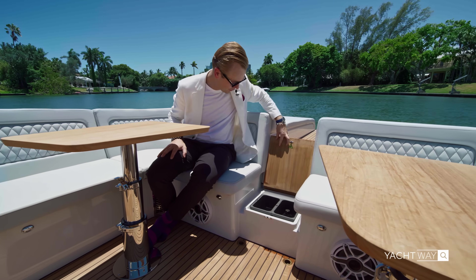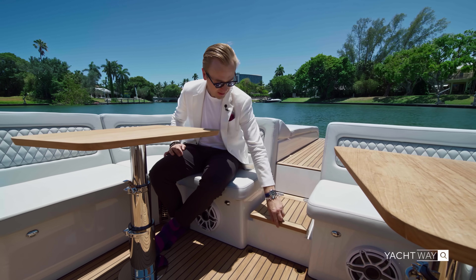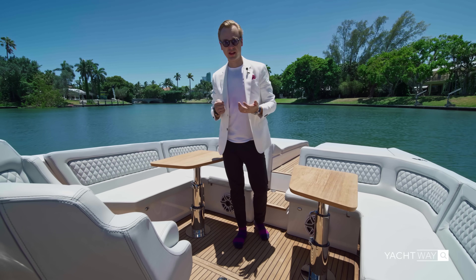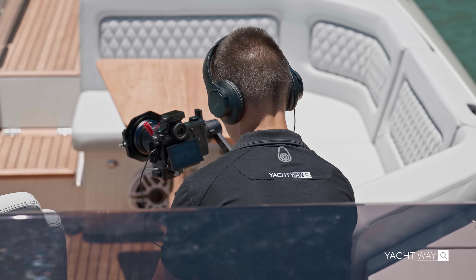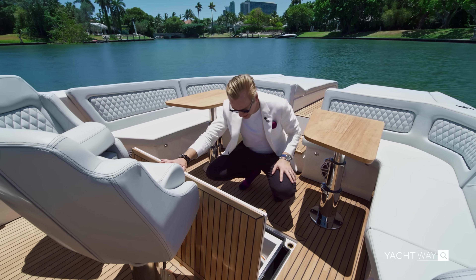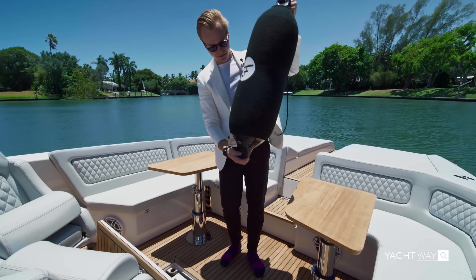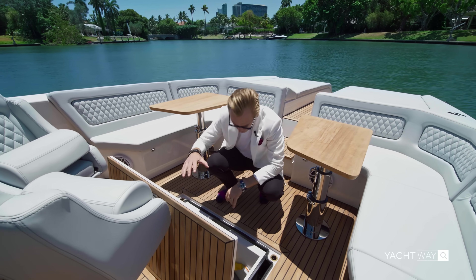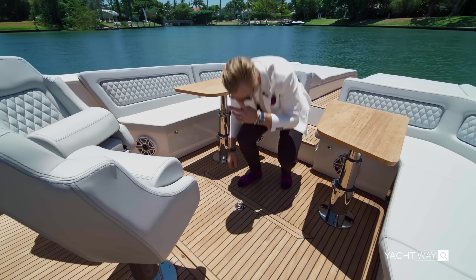Once you're done with a drink and don't want to stand up, there's a trash cubby right underneath the step so your cups won't fly into the ocean — don't throw your trash into the ocean. A lot of manufacturers forget about storage on boats, especially smaller ones, but every small space is used here. Over here you have a proper-sized fender storage, and there's also a place to keep all your covers if needed.